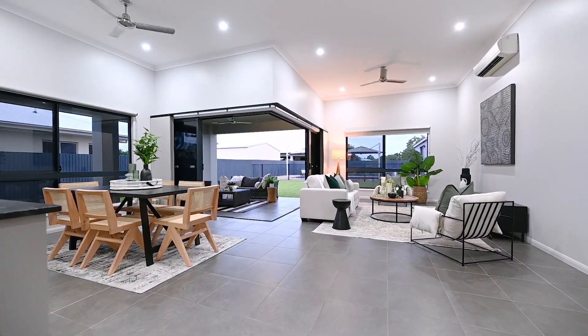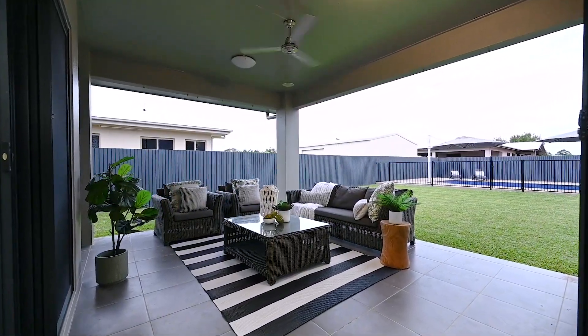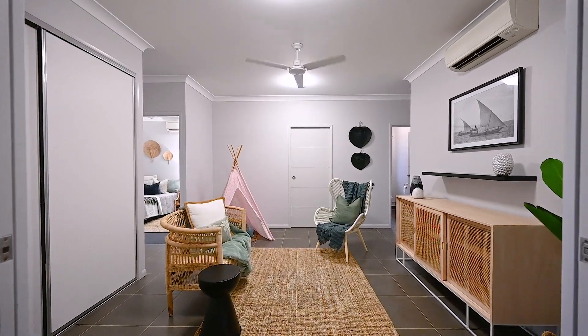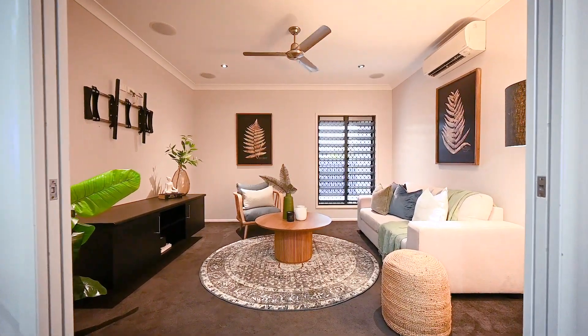Enter the grand living space and be awed by the 3.3 metre high ceilings that make the home feel spacious and opulent. The sprawling layout features three separate living areas that provide ample room for the entire extended family to enjoy.